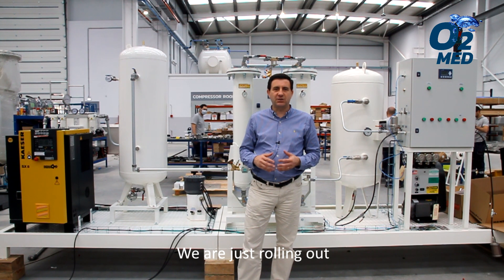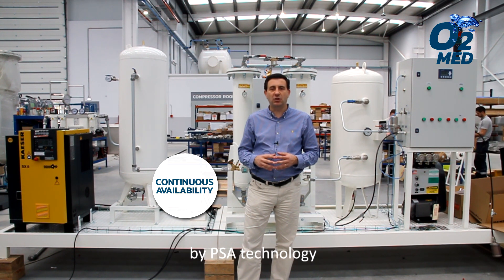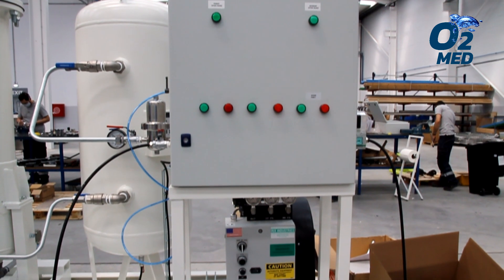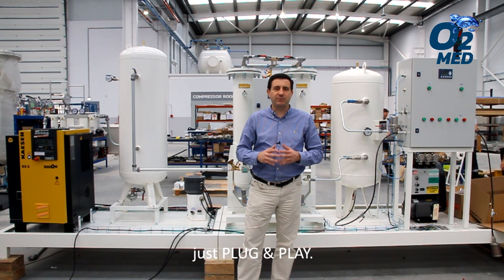Welcome to SysAdvanced. We are just rolling out a cutting-edge solution for medical oxygen on-site generation system by PSA Technology, to be installed in Philippines. This system is skid mounted for total mobility and easy operation on-site — just plug-and-play.